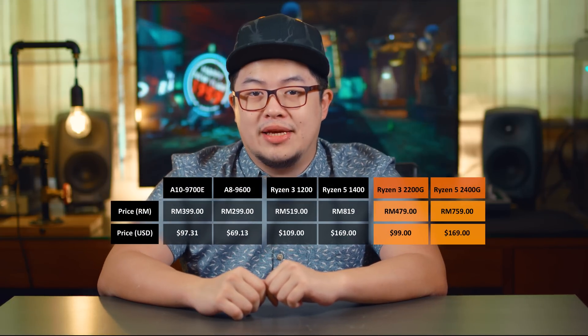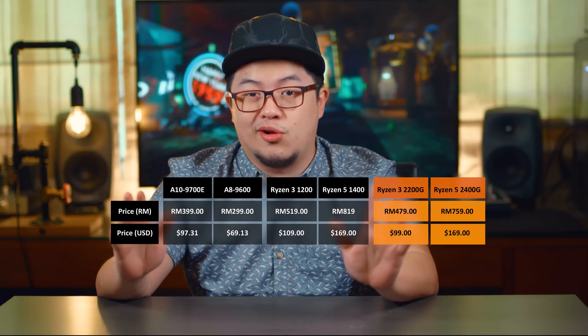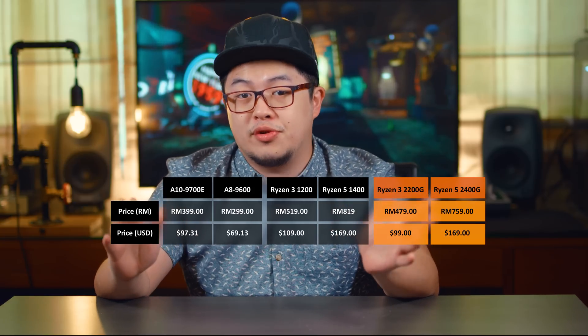That's cool and all, but you're probably asking: what about the price? Well, I'm happy to inform that AMD has decided to keep the price low for these new APUs. They've even taken $10 off the Ryzen 3 2200G versus the older Ryzen 3 1200.